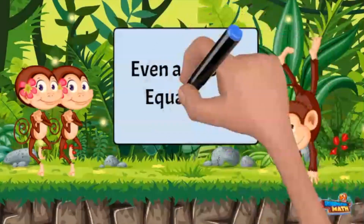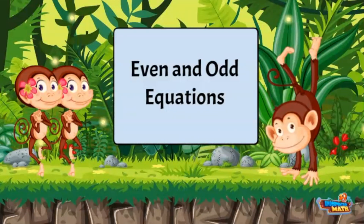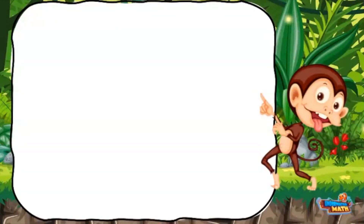Welcome! I would like to share a special trick about even and odd equations. I am Adi, and these two are Eve and Gwen, the even wins. Get us started by telling us about odd numbers.